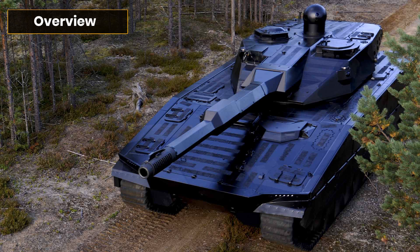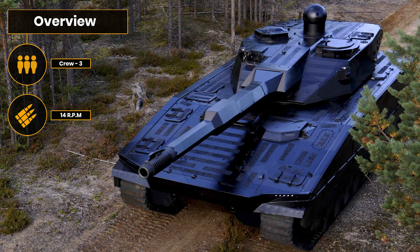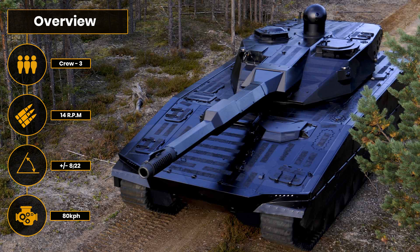The rest of the vehicle is similar to the CV90 fleet: a three-man crew with a driver to the front right-hand side, and a gunner and commander in the turret. It features a fully automatic main gun able to fire 14 rounds per minute even on the move, with a gun depression of minus eight degrees and elevation of plus 22 degrees. Secondary protection comes in the form of a coaxial 7.62 millimeter machine gun and a remote weapon station, plus the integrated soft-kill and hard-kill defensive aid suites.